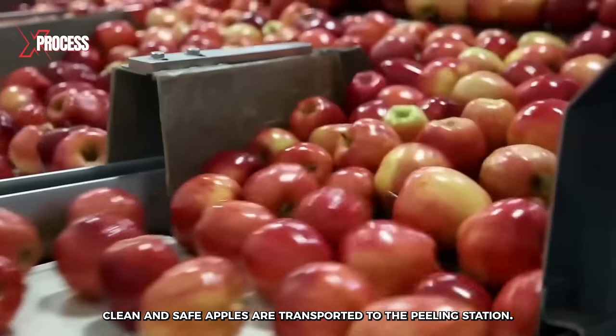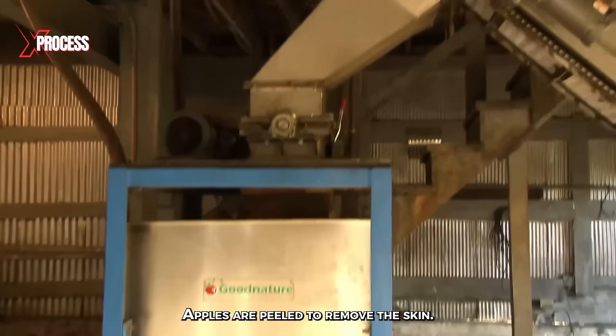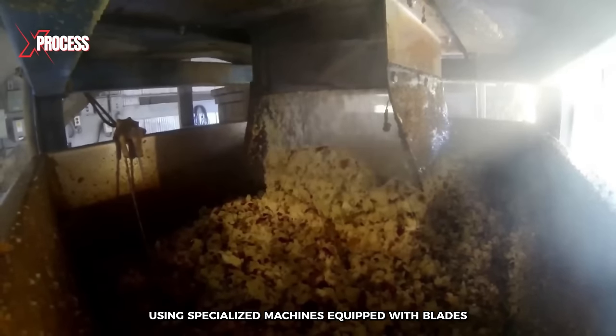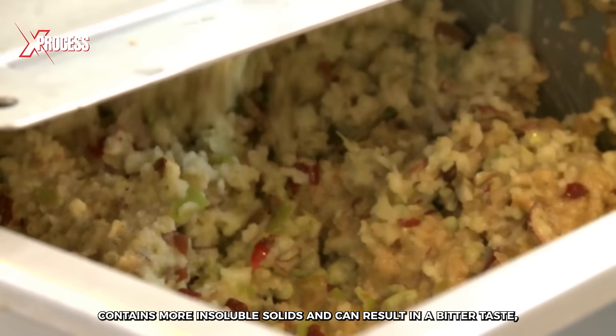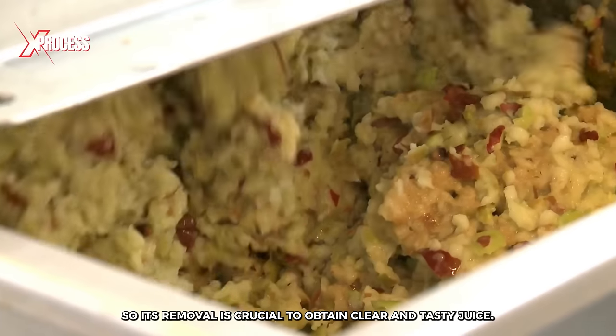Next, clean and safe apples are transported to the peeling station. Apples are peeled to remove the skin using specialized machines equipped with blades to efficiently remove it. Apple skin typically contains more insoluble solids and can result in a bitter taste, so its removal is crucial to obtain clear and tasty juice.